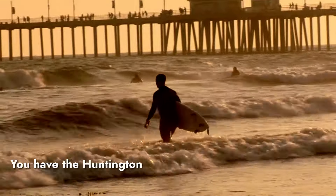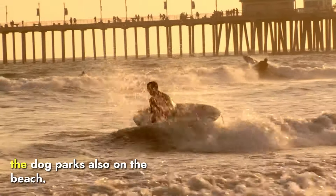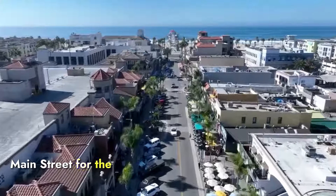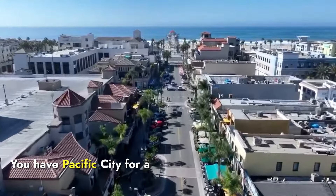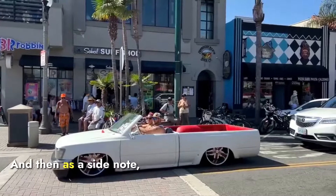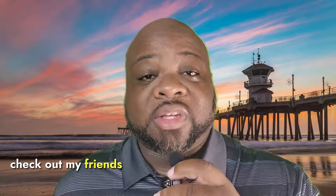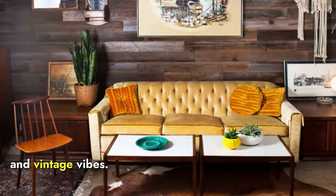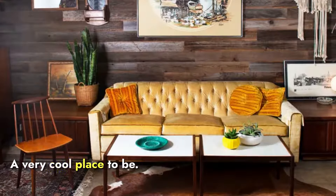Of course, there's the beach life. You have the Huntington Beach Pier, dog parks also on the beach. You have downtown Huntington and Main Street for the shops and bars. You have Pacific City for a little bit of a higher-end experience. And as a side note, check out my friends at In Retrospect, also in Huntington Beach, for mid-century modern furniture and vintage vibes — a very cool place to be.